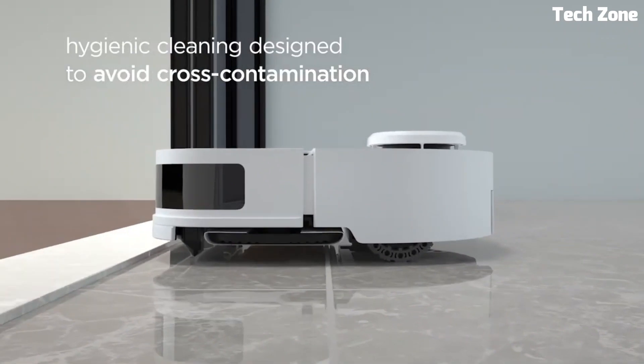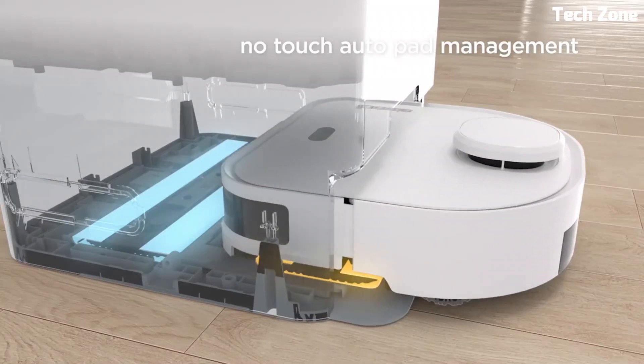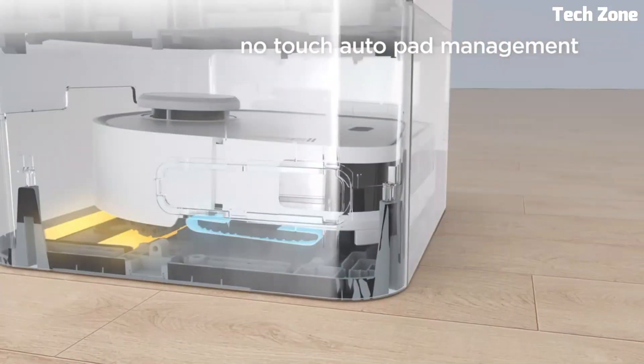Making it easy to schedule cleaning and customize settings. The BISSELL SpinWave 3 Robotic Mop also includes a rechargeable battery, which provides up to 100 minutes of runtime.